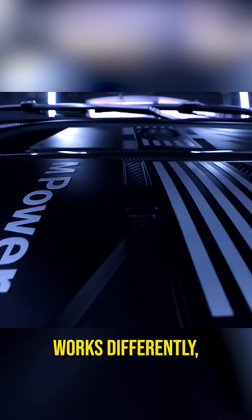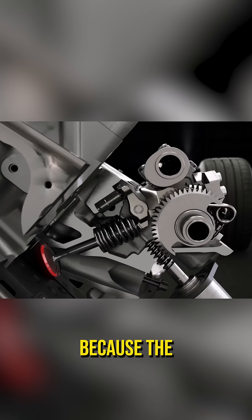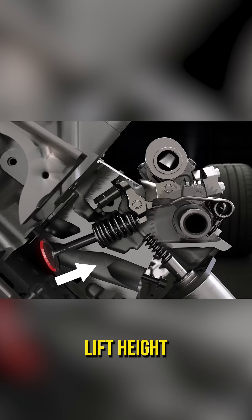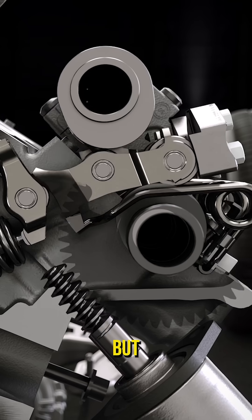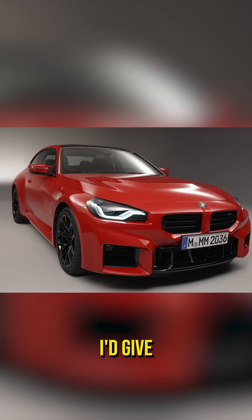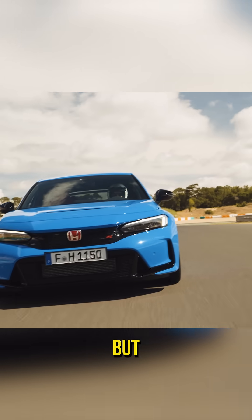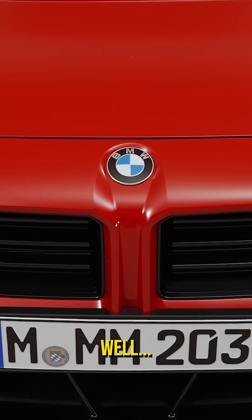BMW's system works differently. The system actually eliminates the need for a traditional throttle, because the intake valve can open at any lift height within its operating range. It's far more complex than Honda's system, but allows for much finer control of your intake valves. Technically, I'd give BMW the win here, but Honda's are known for reliability, and BMW's are known for, well, other things.